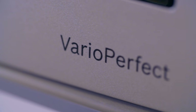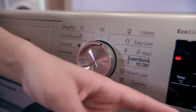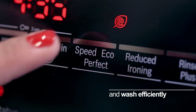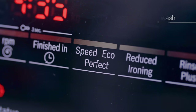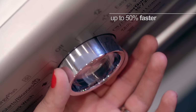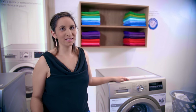This washing machine also has additional options which can be selected with your other programs. You have the choice to wash more economically with the EcoPerfect option, which increases the efficiency of water and electricity when activated. Or if you're in a hurry, activate SpeedPerfect, which will reduce your wash time by up to 50% on certain programs without compromising the wash results.